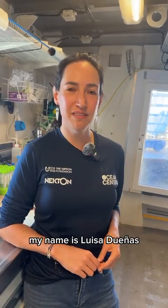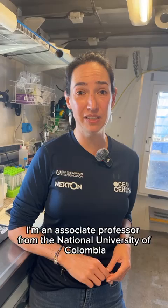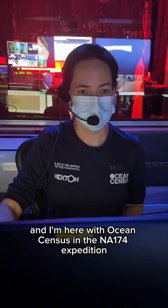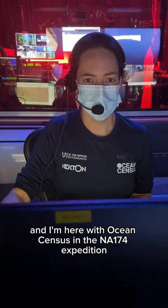My name is Luisa Dueñas. I'm an associate professor from the National University of Colombia. I'm based in Bogota and I'm here with Ocean Census in the NA 174 expedition.